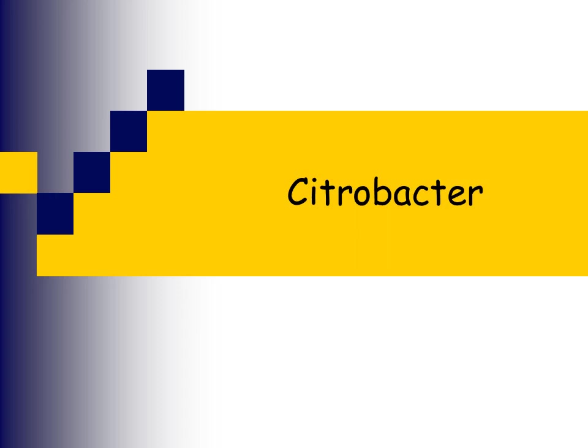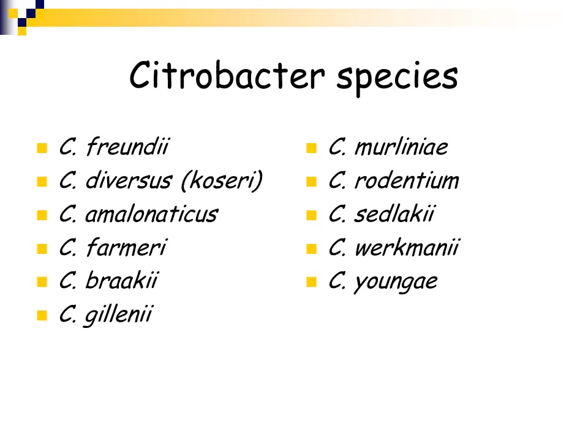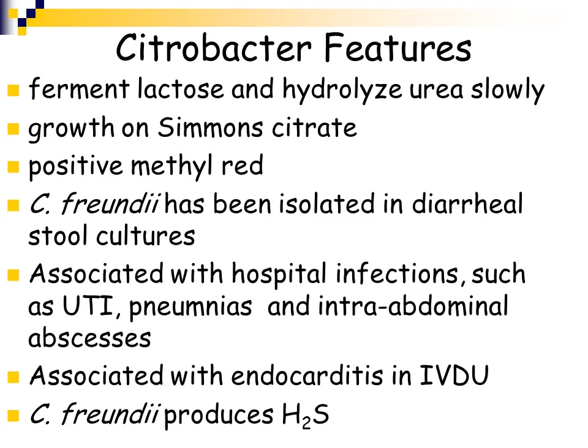Another genus in the Enterobacteriaceae family is Citrobacter, with many species including Citrobacter freundii, diversus, and farmeri. In general, Citrobacter organisms ferment lactose and are urease positive, although they hydrolyze urea very slowly. They grow on Simmons citrate agar, and they are positive for methyl red. Citrobacter freundii has been isolated from stool specimens from patients with diarrhea, associated with nosocomial infections causing urinary tract infections, pneumonia, and abscesses, and associated with endocarditis in injection drug users. Citrobacter freundii also produces hydrogen sulfide.